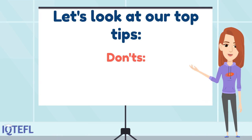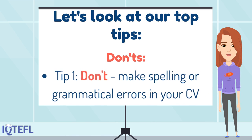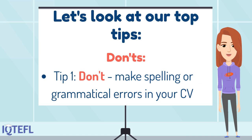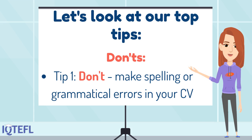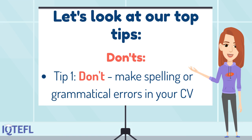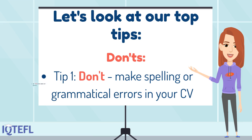Now let's look at our top tips — don'ts. Tip one: don't make spelling or grammatical errors in your CV. As a TEFL teacher, spelling and grammar will be your bread and butter. Showing that you have a good understanding of this and are comfortable with the language is very important. Ask a friend to read through your CV or run it through a software program that picks up on spelling and grammar errors, and make sure to correct these before you submit.